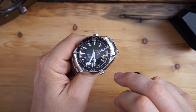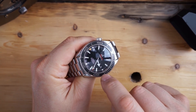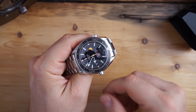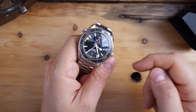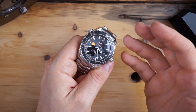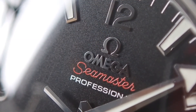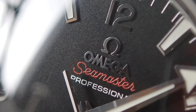That's the Omega Planet Ocean 600 Meter with the co-axial movement, the 8500 — the watch that I own. I love this watch; it's a robust watch. In this situation I would grab the stainless steel version — basically the one that I have — because I think it's the most straightforward watch. Very legible; the lume isn't great, but it's 600 meters water resistance. You get that dive time bezel, it's made incredibly, it's 45 millimeters.